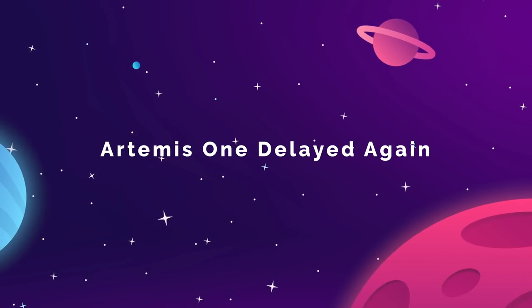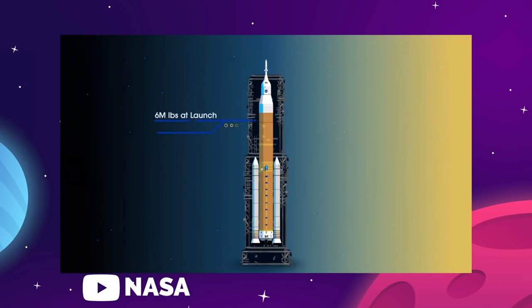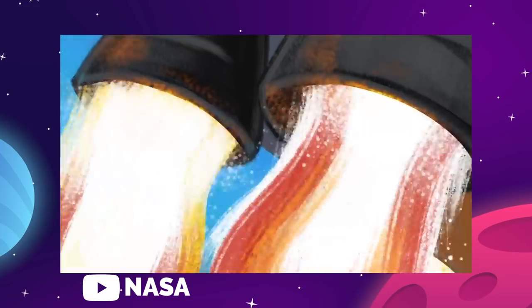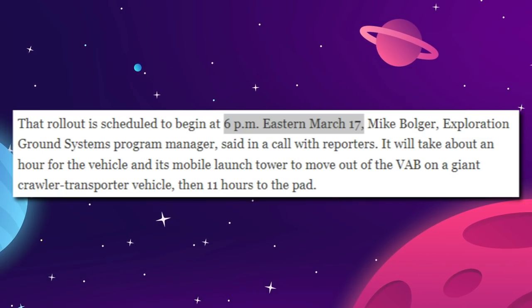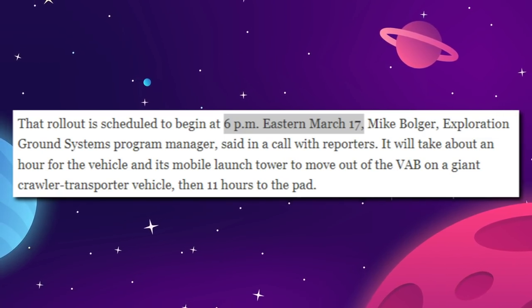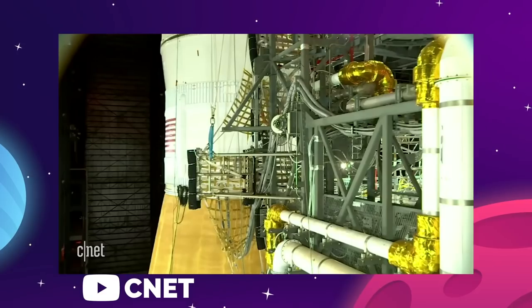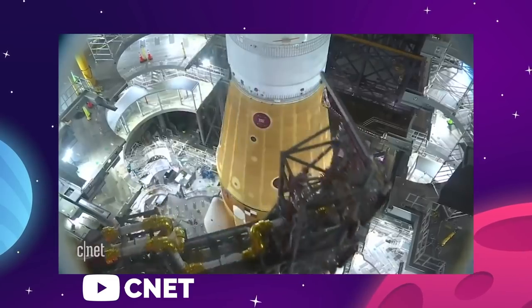Another week, another updated timeline on the NASA Space Launch System rocket, and along with it, the Artemis 1 mission to lunar orbit. NASA now expects to roll out the SLS rocket for the first time in mid-March for a dress rehearsal. That rollout is scheduled to begin at 6pm ET on March 17th, and even after it arrives at the pad, this is going to be a lengthy round of pre-flight exercises. SLS will spend about a month at the pad undergoing tests, highlighted by a tanking test and practice countdown called a wet dress rehearsal, about two weeks after rollout.